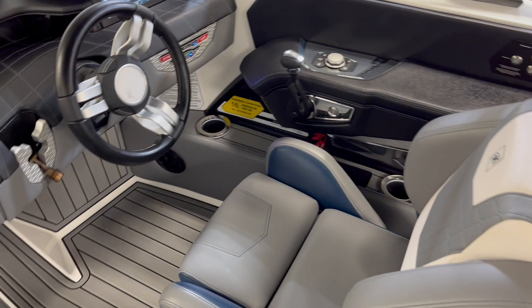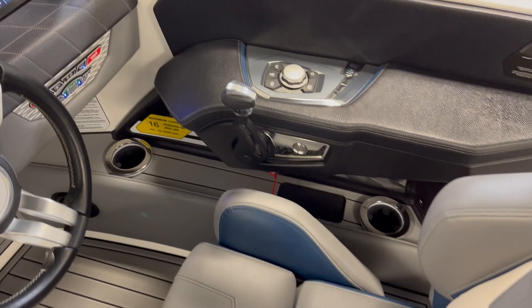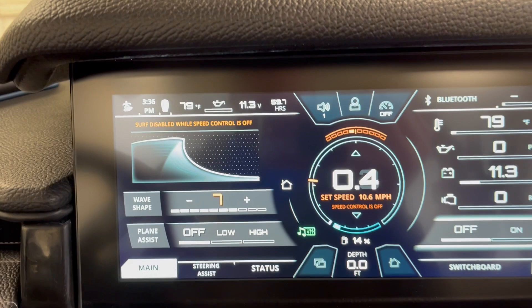Comfy driver's seat. Let's check her out — 59.7 hours.